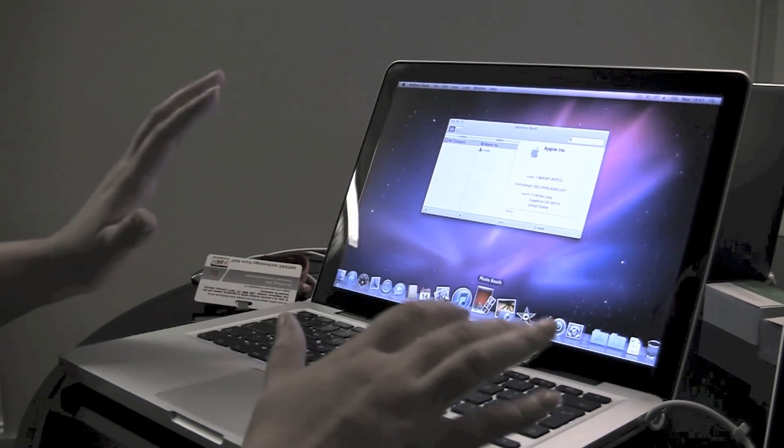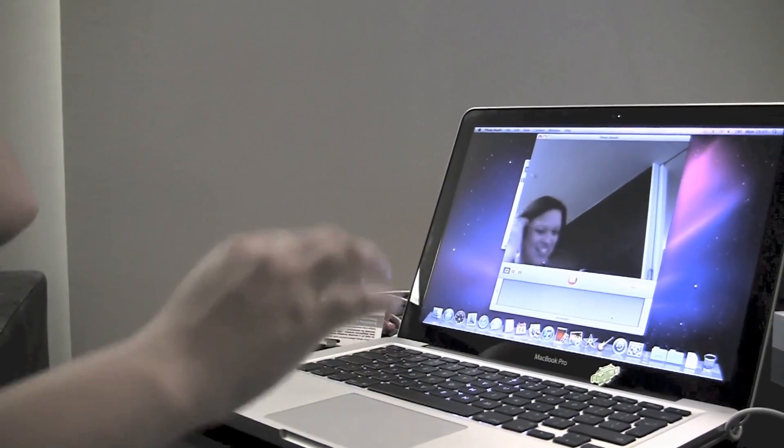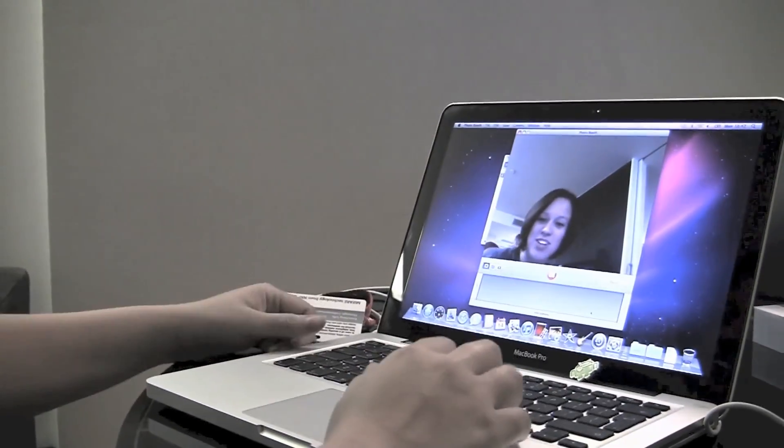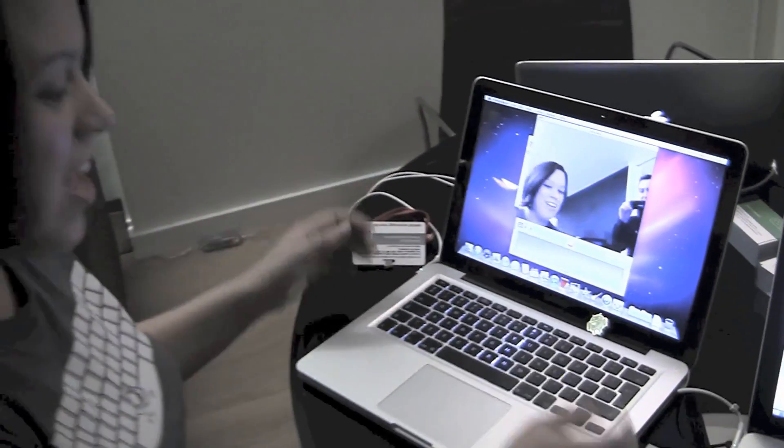An interesting thing I found when playing with this earlier: let's just go to Photo Booth. The dream is we have all of this — oh, there's me from the video earlier. This will actually keep running, and if we switch back...